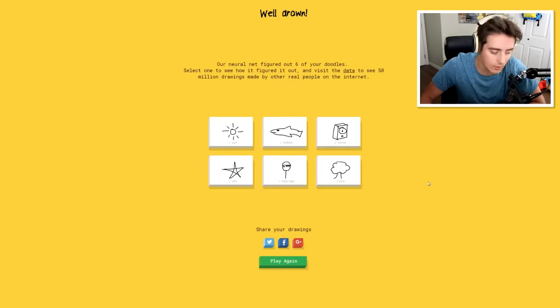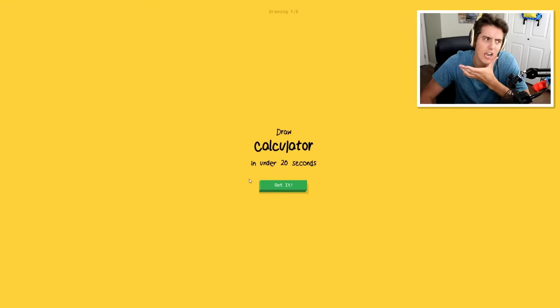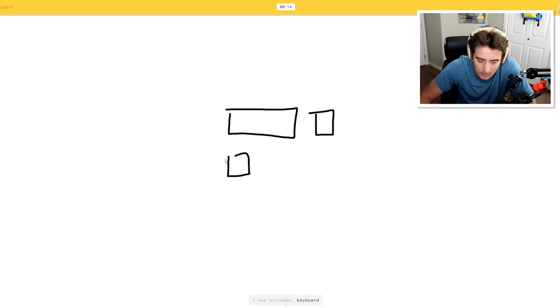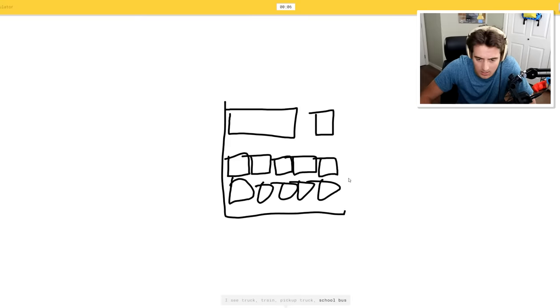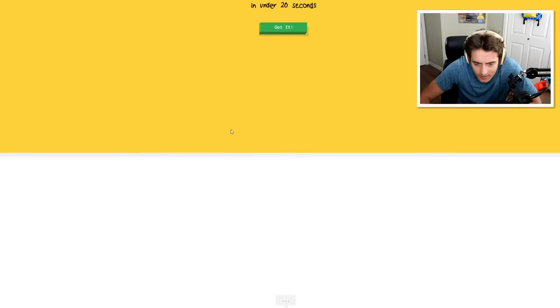Let's now do one where we're actually going full out with every drawing and see if it still gets it. Let's try to challenge it a bit. Calculator - kind of like I mean, I don't know. I see suitcase, keyboard, microwave, bus, truck, train. I'm spending way too much time. I see pickup truck, school bus. Oh, I know - it's calculator!